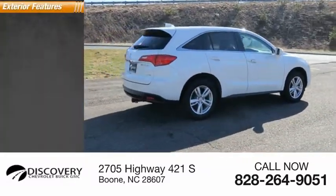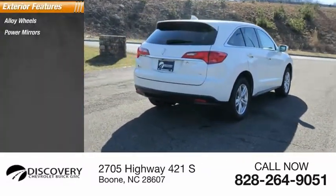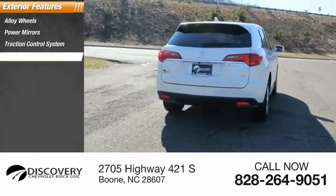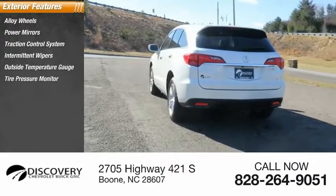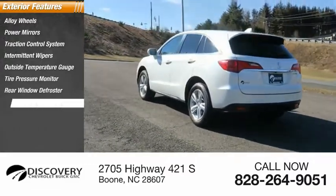Here are some of this vehicle's great options: alloy wheels, power mirrors, traction control system, intermittent wipers, outside temperature gauge, tire pressure monitor, rear window defroster, and rear window wiper.